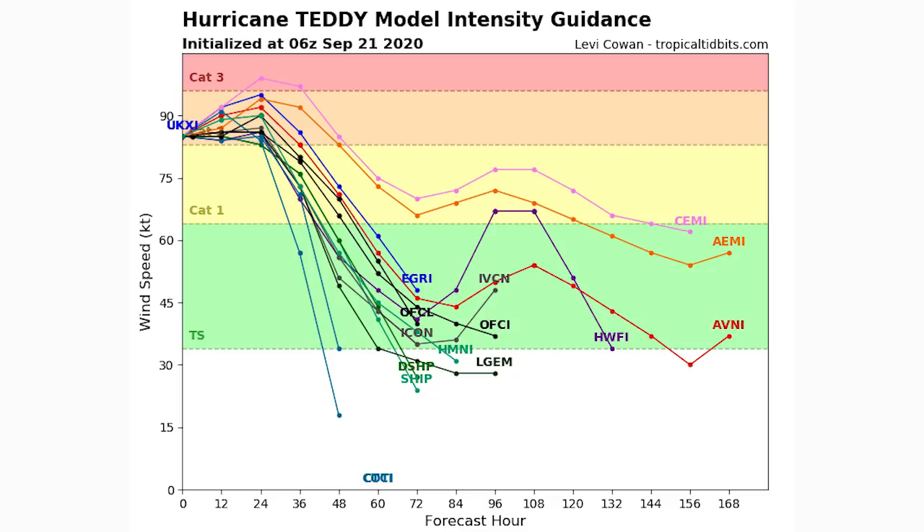Now we'll look at the satellite imagery for tropical storm Beta, the spaghetti model and intensity guidance for Beta, and then discuss impacts — most likely arrival time of tropical storm force winds, probability of tropical storm force winds, storm surge, total rainfall, flooding risk, and the overall season. I do have some bad news in that department coming up.